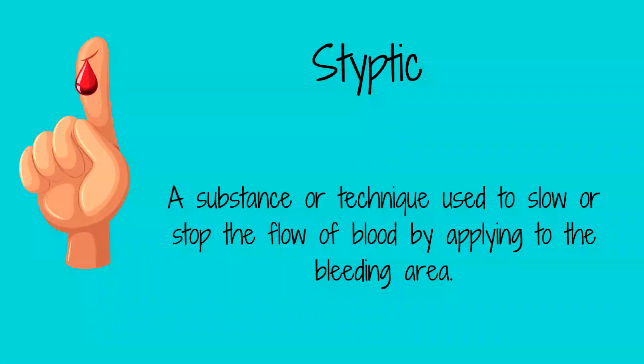Cayenne is an excellent styptic, which means it stops bleeding and can be used on minor wounds. For a cut or scrape, sprinkle a small amount of cayenne powder on the wound. Yes, it's going to sting for a bit, but it will stop the bleeding and the pain-relieving properties will stop the pain in a few minutes.